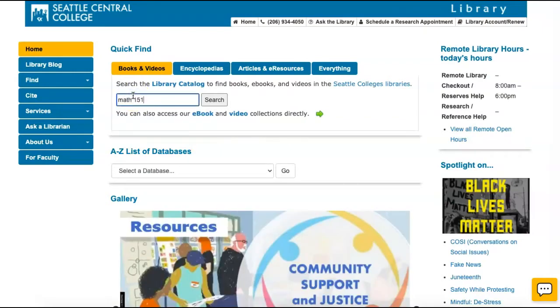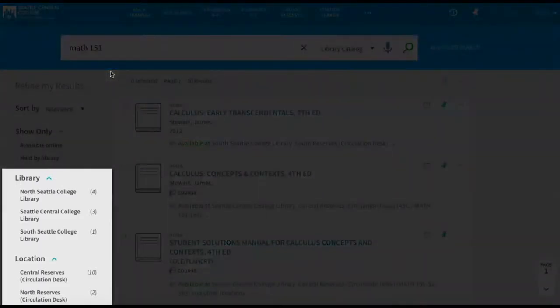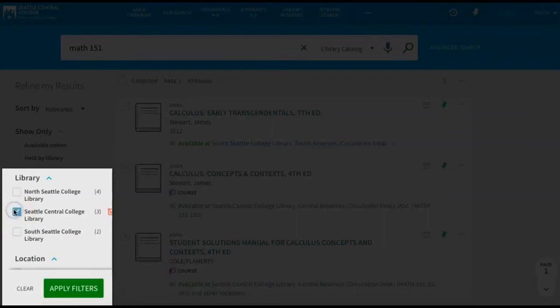We'll search by the category and number of a course. Once you have your search results, in the filters on the left side of the page, select Seattle Central College Library under the Library heading and apply filters.